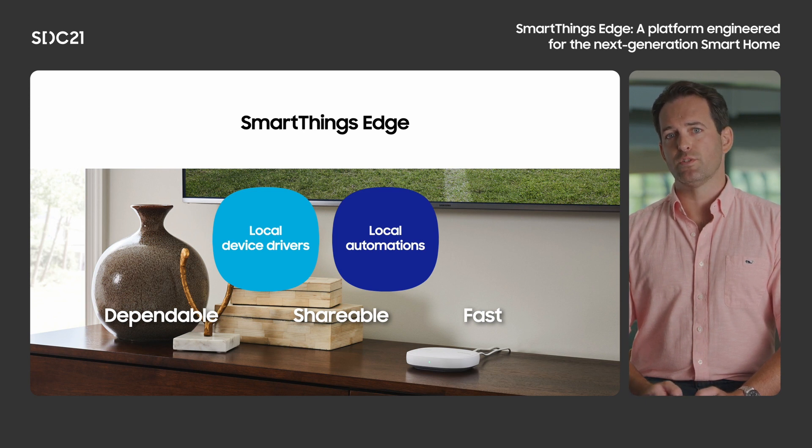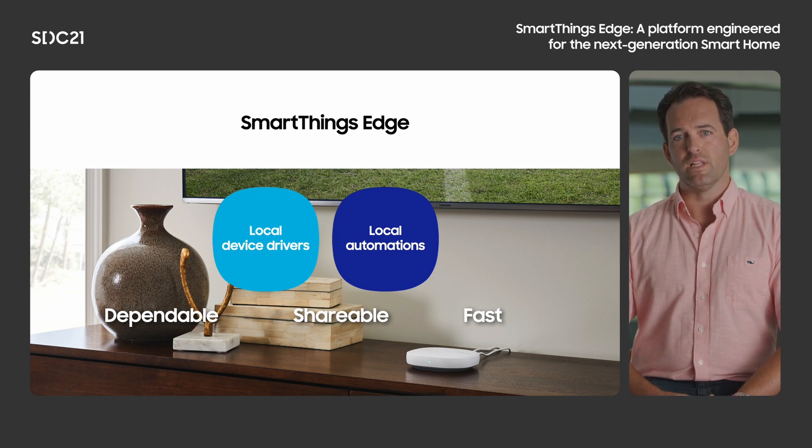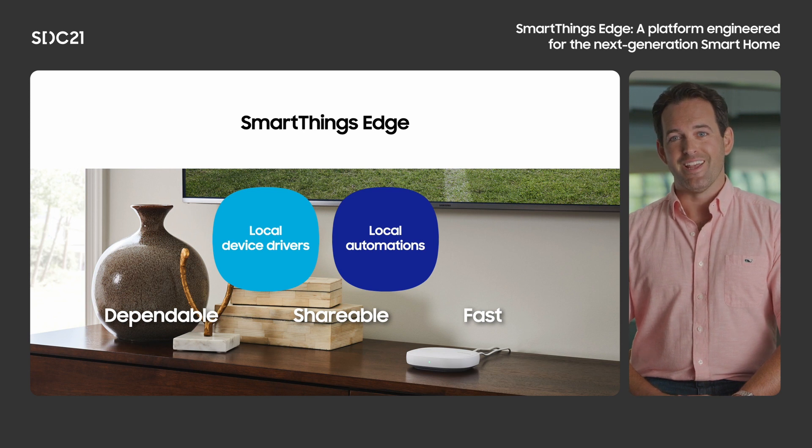Everything we do on the SmartThings platform is designed with our users in mind. As we set out to develop SmartThings Edge, we listened to the direct feedback of our community, set up face-to-face or virtual meetings with our users and developers, and also used anonymized data-driven investigations to look at how users were engaging with our platform. What we created was based directly on the use cases and implicit needs of our developers and users.